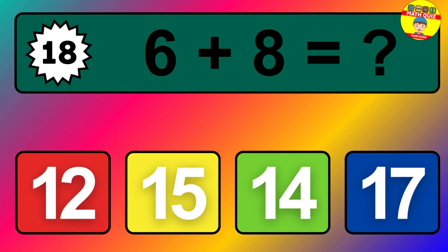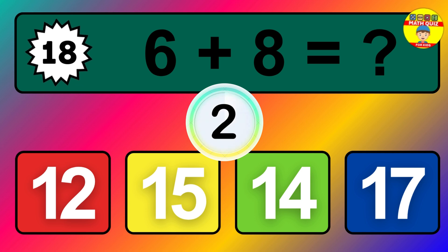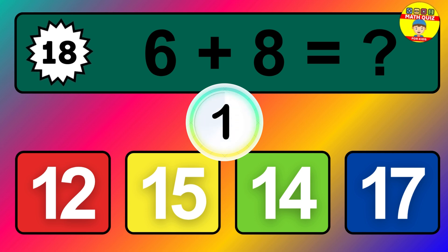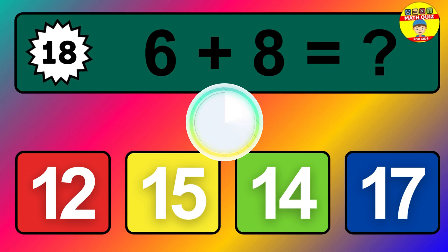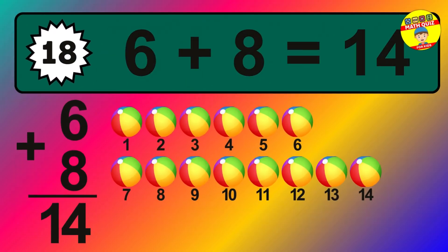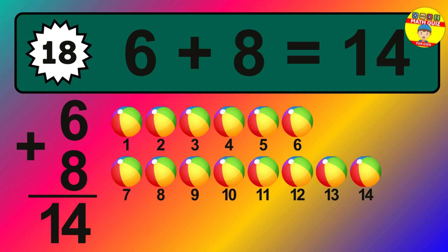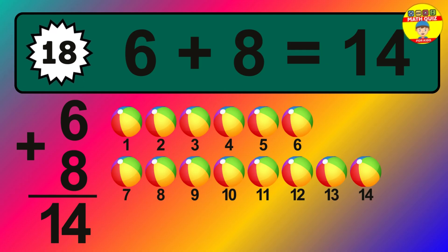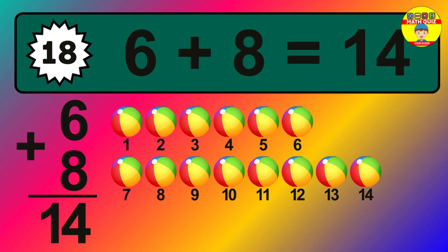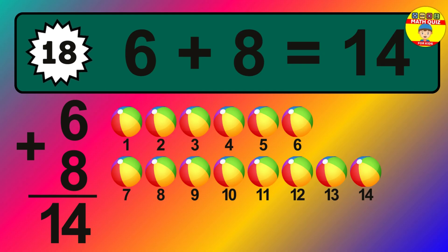Question eighteen: six plus eight equals what? Let's count it: one, two, three, four, five, six, seven, eight, nine, ten, eleven, twelve, thirteen, fourteen.